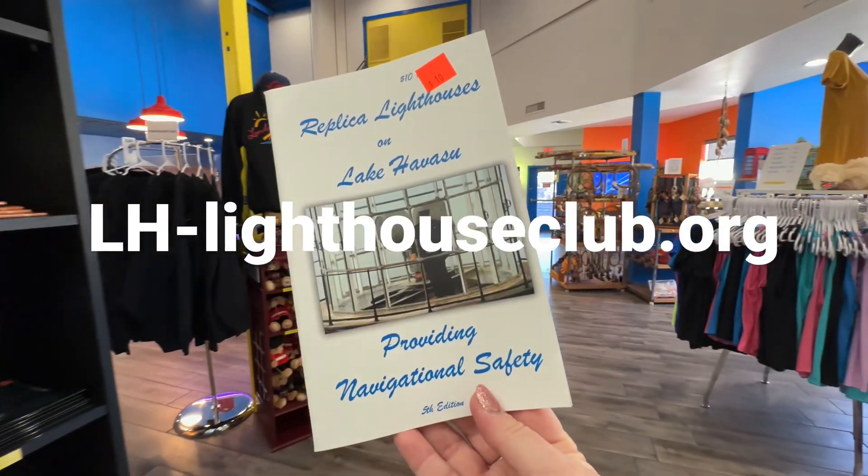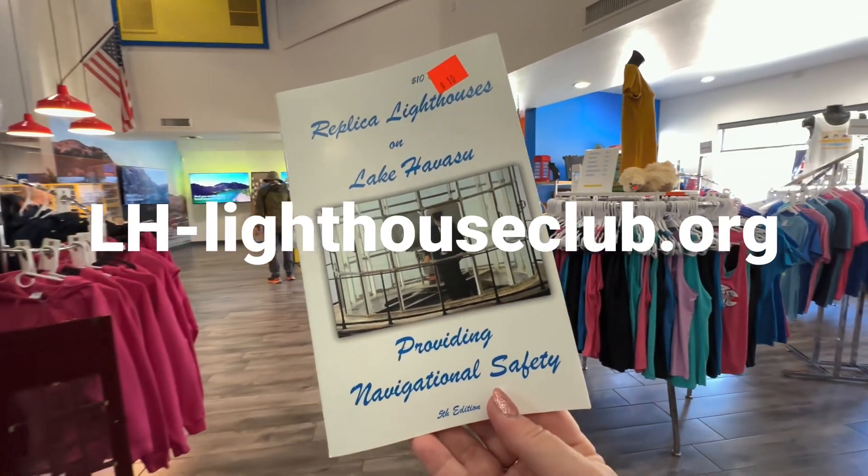To find out more information, to donate or volunteer, visit LHLighthouseClub.org.